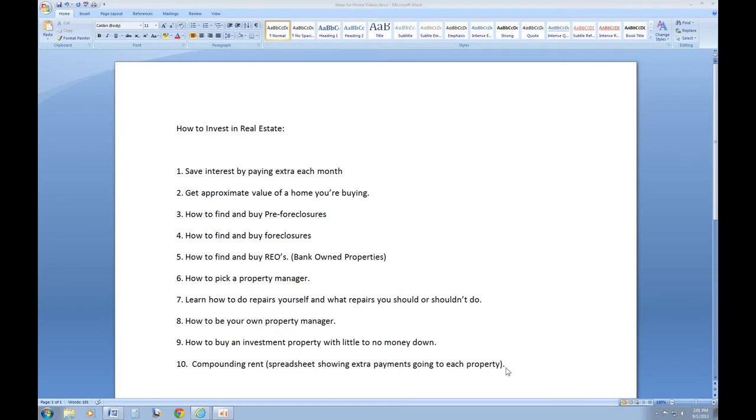As you can see here, this is my list of ideas I have for the different videos I want to go over. If you guys have any other ideas for videos I could do, or if you have a specific question, just let me know and I'll try to work it into one of my future videos or answer it in the comments section.